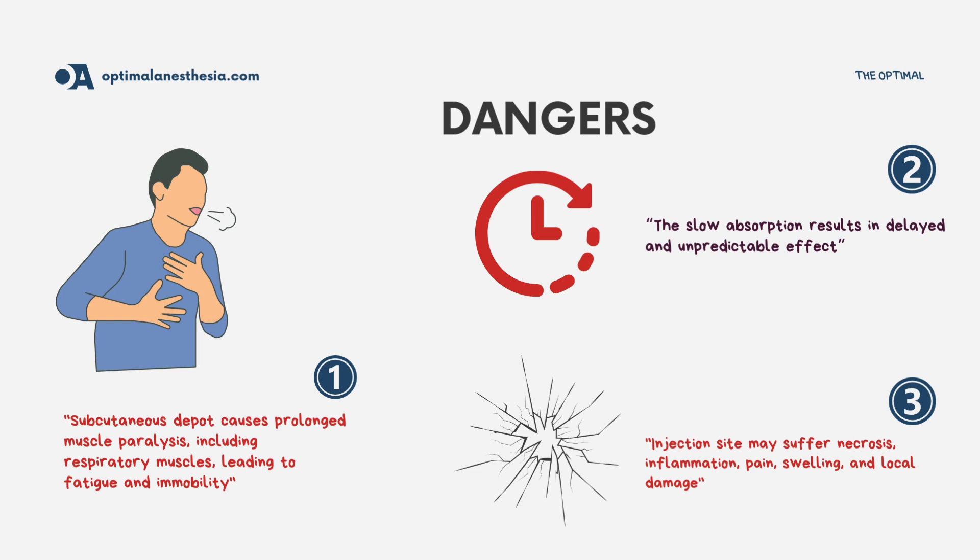Now, let's talk about why extravasation is such a problem. When NMBDs are injected into the tissues instead of the bloodstream, their pharmacokinetics — how the drug moves through the body — are altered. This can lead to prolonged muscle paralysis: the drug forms a subcutaneous depot, leading to extended muscle paralysis. If respiratory muscles are affected, the patient might have difficulty breathing. It can also cause a delayed onset of action, as absorption from the tissues is slow, resulting in a delayed and unpredictable effect.